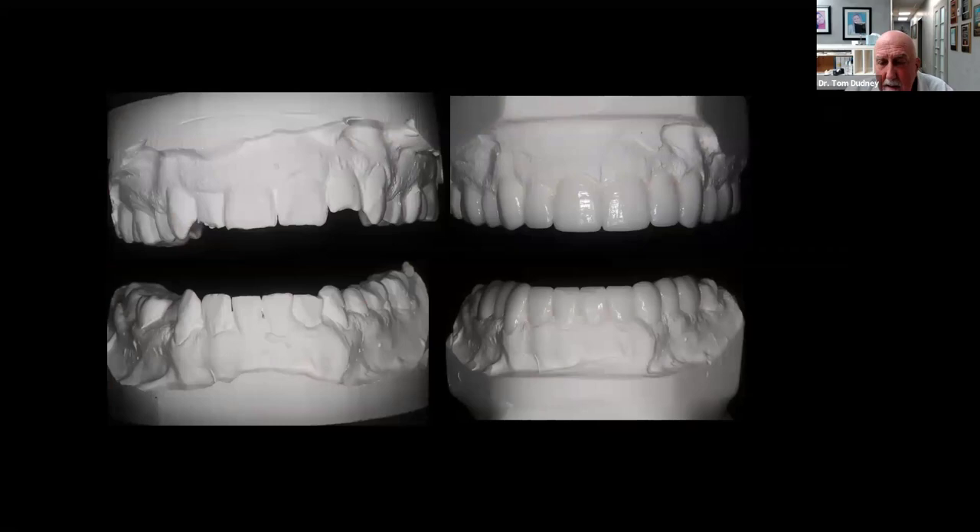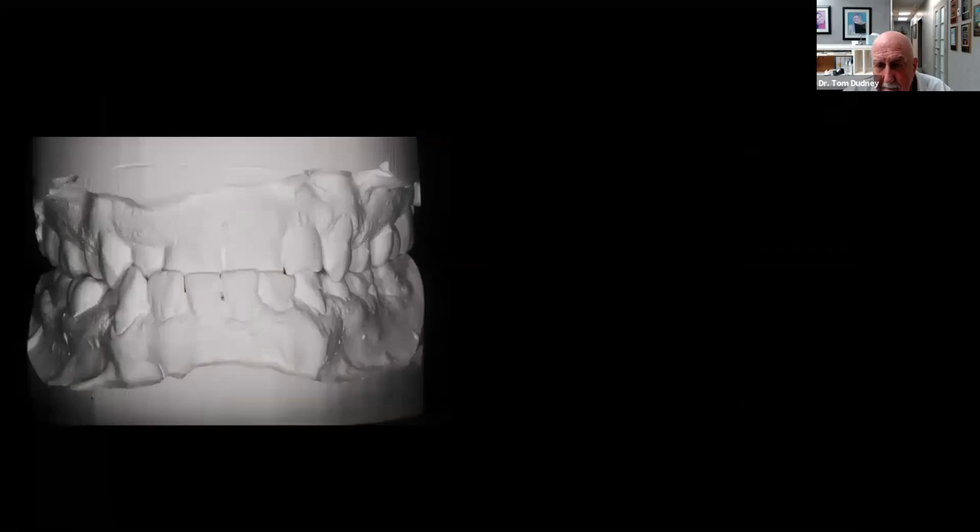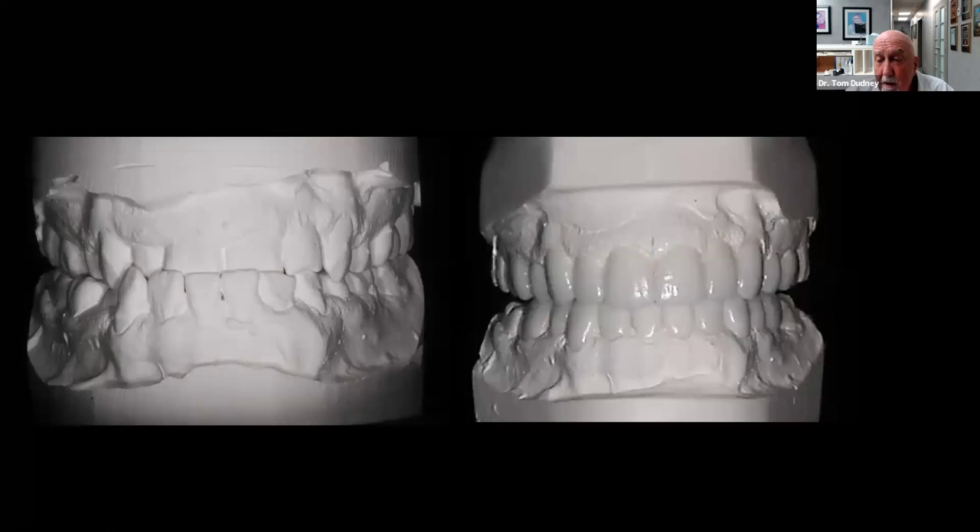Looking at Keith's bite, I was starting to think we might be able to get him into an ideal overjet and overbite situation. The interesting thing about Class III patients is they've been chewing straight up and down their entire life — they never chew side to side, never brux laterally. So you just want to make sure you give them equal intensity centric stops. You don't want excessive pressure on one or two restorations — you want it distributed equally all the way around.